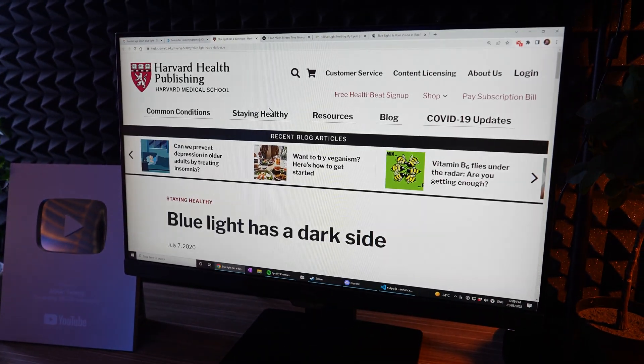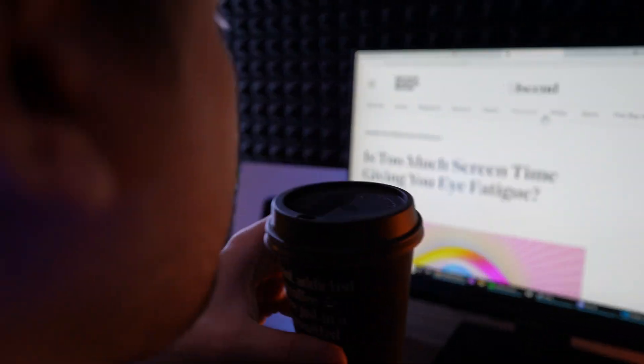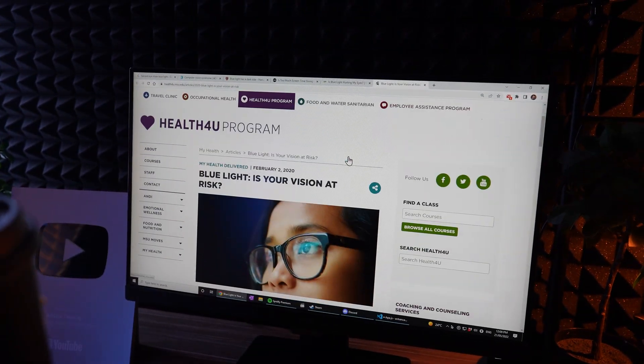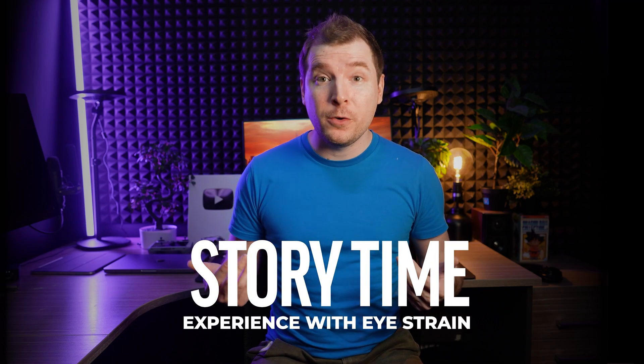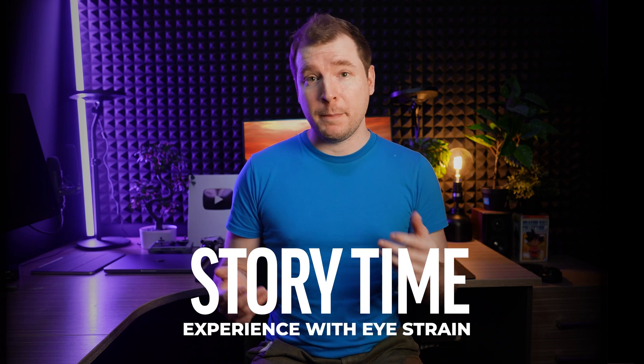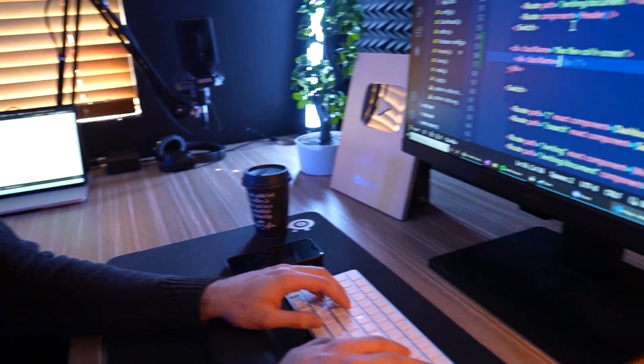There are many studies performed by places like Harvard as well as medical associations which go into more depth about this. But before we jump into that, let me tell you a little bit more about my own experiences with eye strain. It's an important topic to me because throughout my life I've been growing and learning to become a web developer.